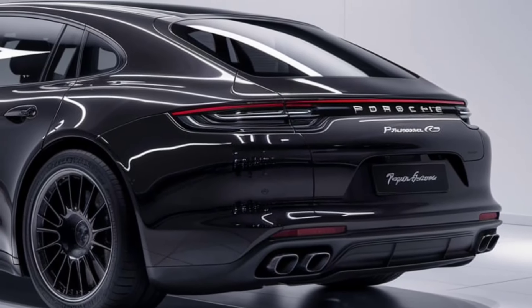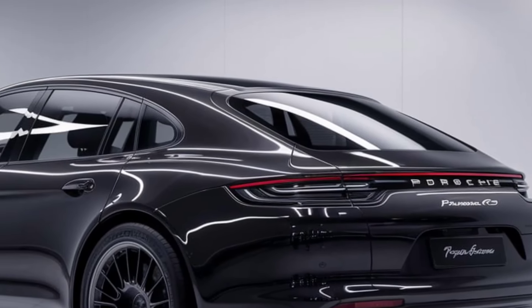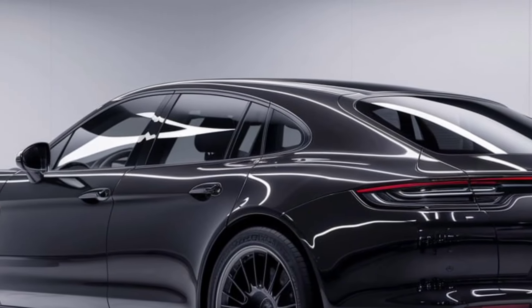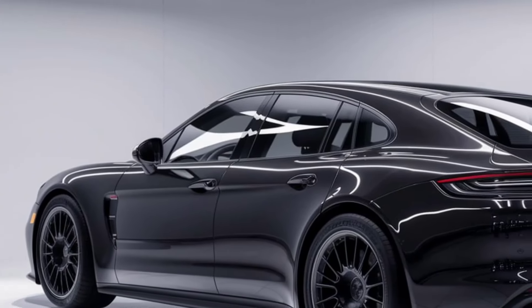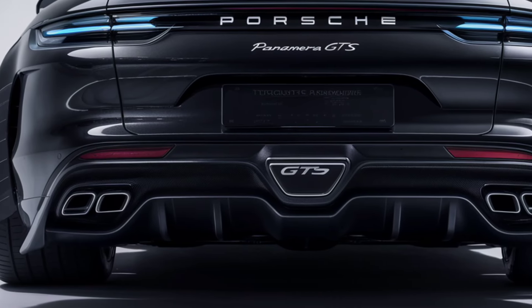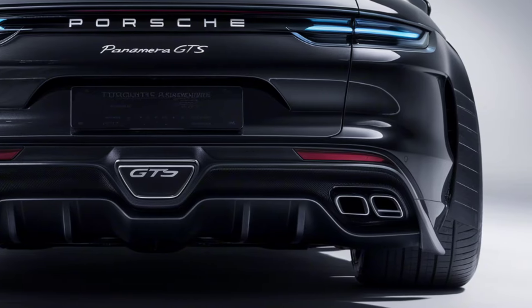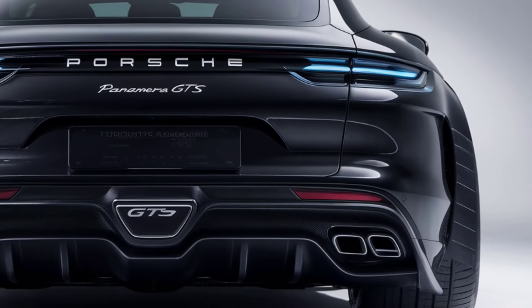Under the hood, the Panamera GTS is powered by a 4.0-liter twin-turbo V8 engine delivering an impressive 480 horsepower and 457 pound-feet of torque. Paired with an 8-speed PDK transmission, the GTS launches from 0 to 60 miles per hour in just 3.7 seconds.